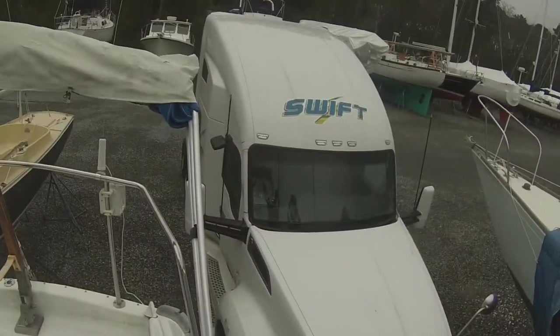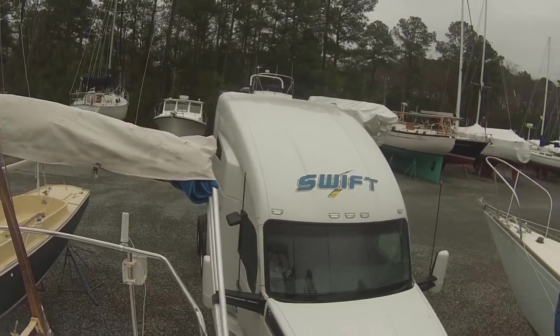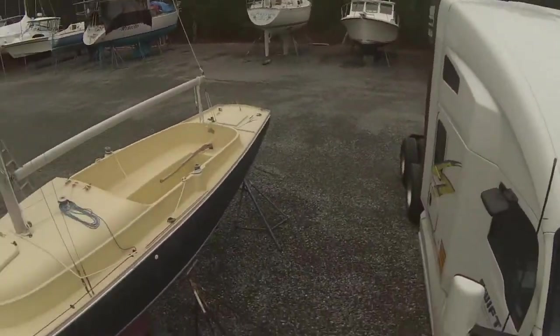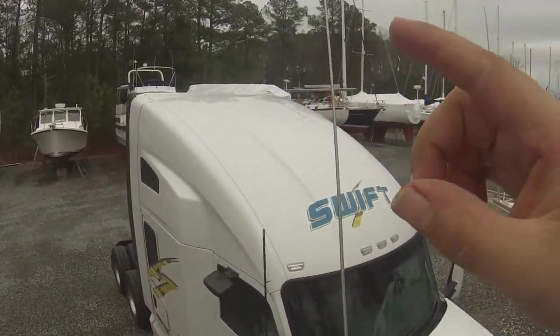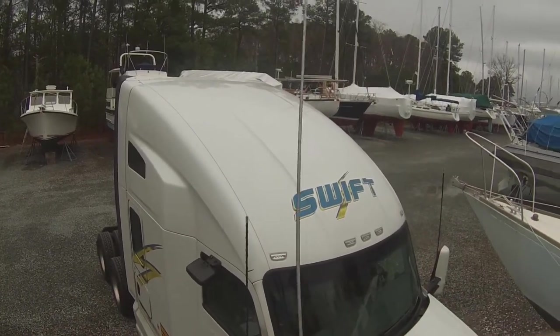Now let me get to what I do for work — this is why I haven't been here. Last time I was here was before Thanksgiving, and this is why: that right there is my semi. I am an over-the-road truck driver; I drive for Swift Transportation. As you can see, it's a pretty big truck. The top window is the top bunk, and the bottom window is the bottom bunk — yes, there is a bunk bed in there; it's huge.